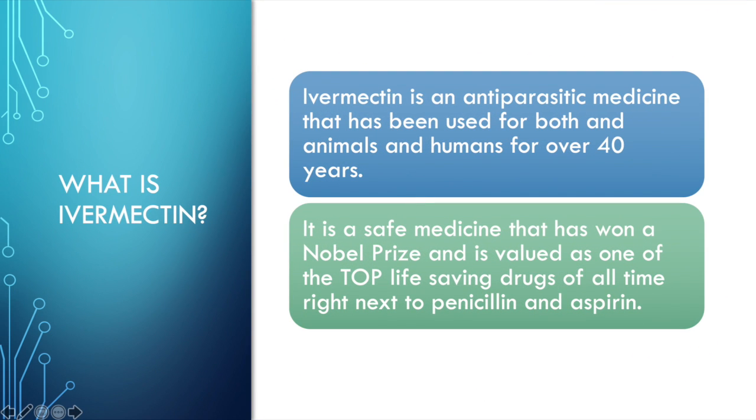So what is ivermectin? Ivermectin is an anti-parasitic medicine that has been used both for animals and humans for over 40 years. It is a safe medicine that has won a Nobel Prize and is valued as one of the top life-saving drugs of all time, right next to penicillin and aspirin.